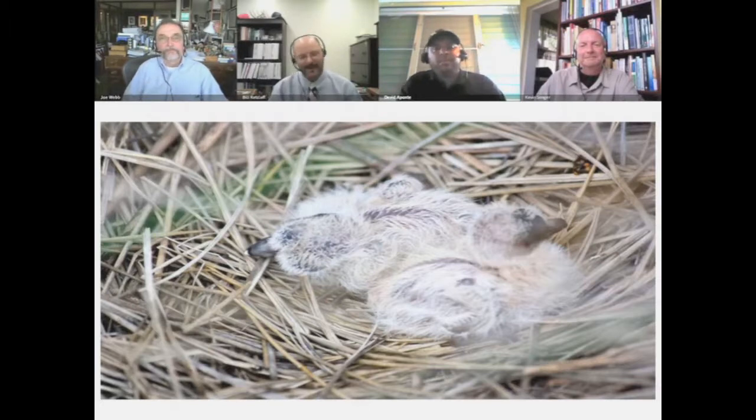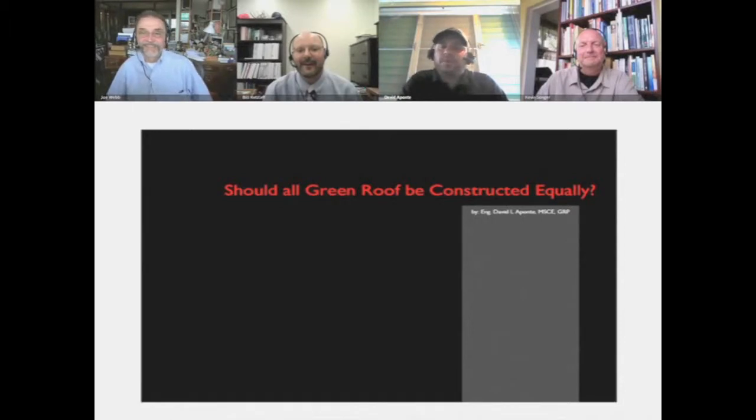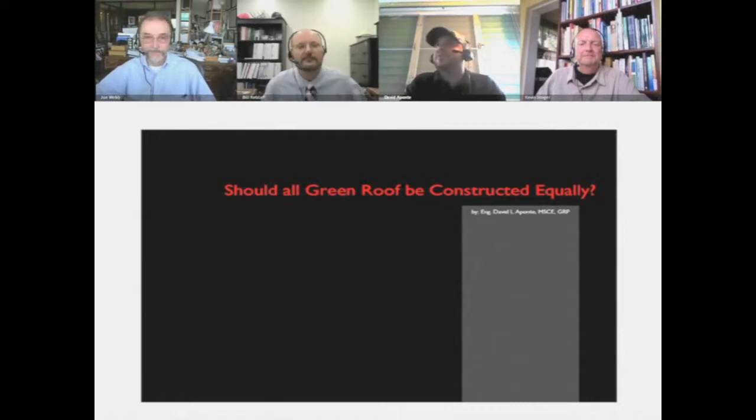I'm happy to see that picture from Ike. My name is David Aponte. I'm an environmental engineer with a master's in water resources engineering. I've basically been installing green roofs for the past eight years in Puerto Rico. We've managed several installations along the way with different alternatives we've come up with. Seeing everyone talk, we come to the same question: should all green roofs be constructed equally? The answer is quite simple: no. Every climate will have its own threshold, with different scenarios you need to address.